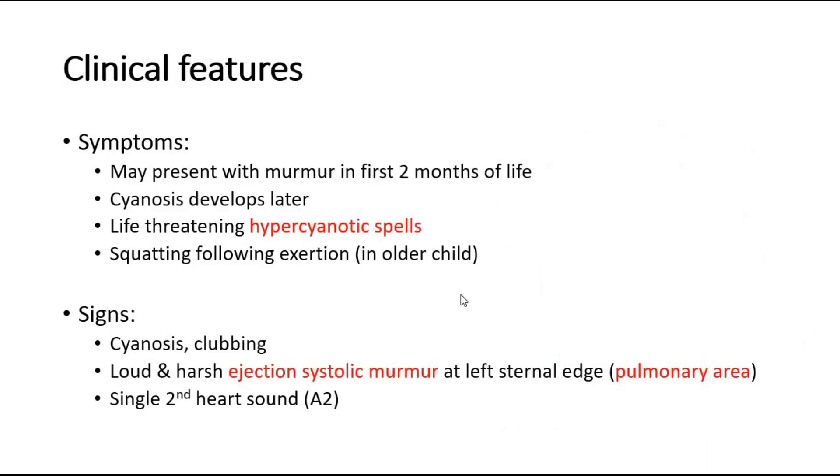The symptoms that the patient might present with include a heart murmur in the first two months of life. Cyanosis might develop, but it is not immediately after birth — it usually develops later, after a few months.